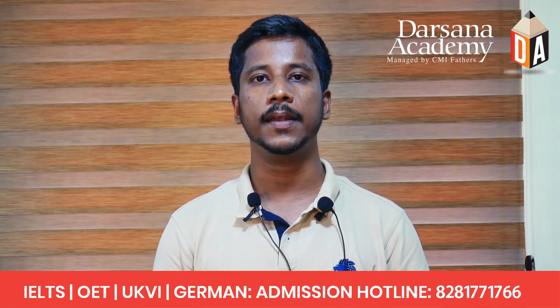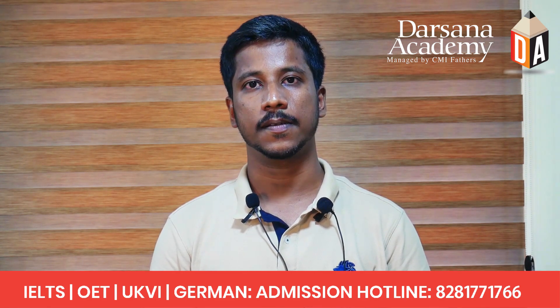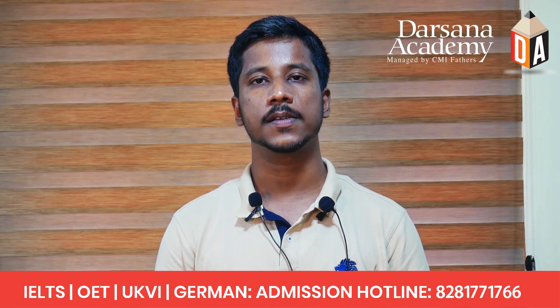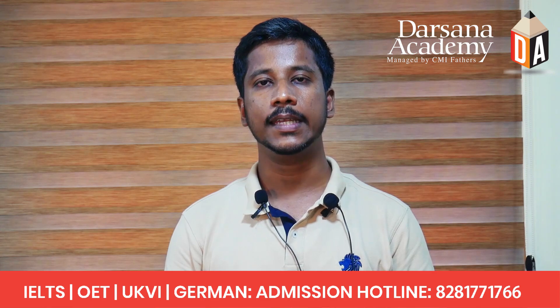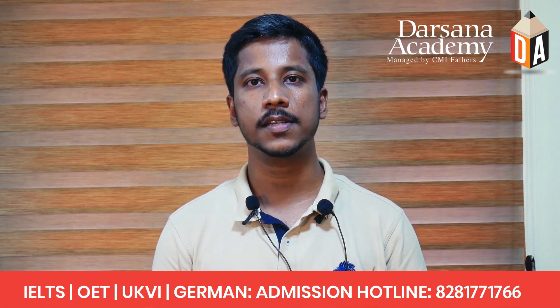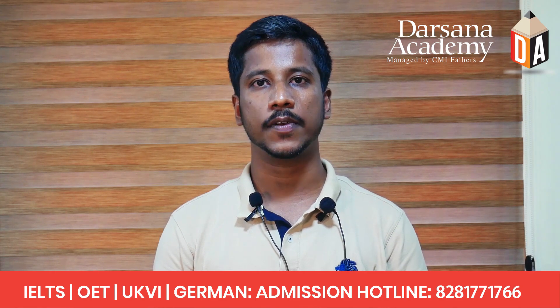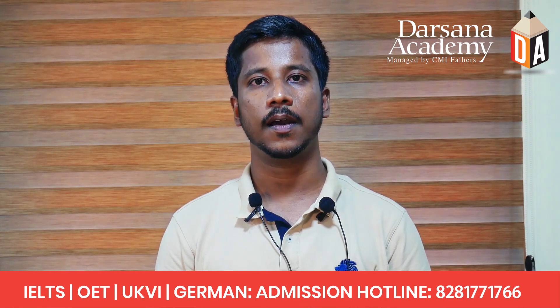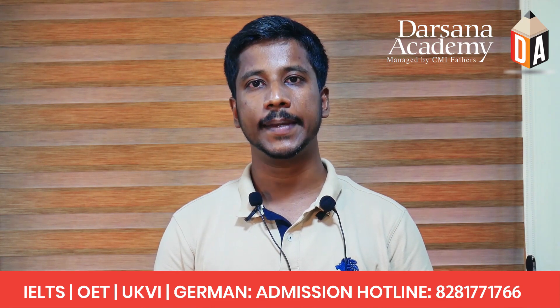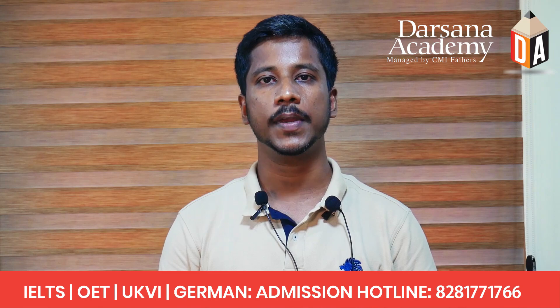Another thing you must remember is not to spend too much time on a single question. Spending more than one or two minutes on a single question may eat up your time for much easier questions. It is wise to move on to the next question and come back to unanswered questions later.